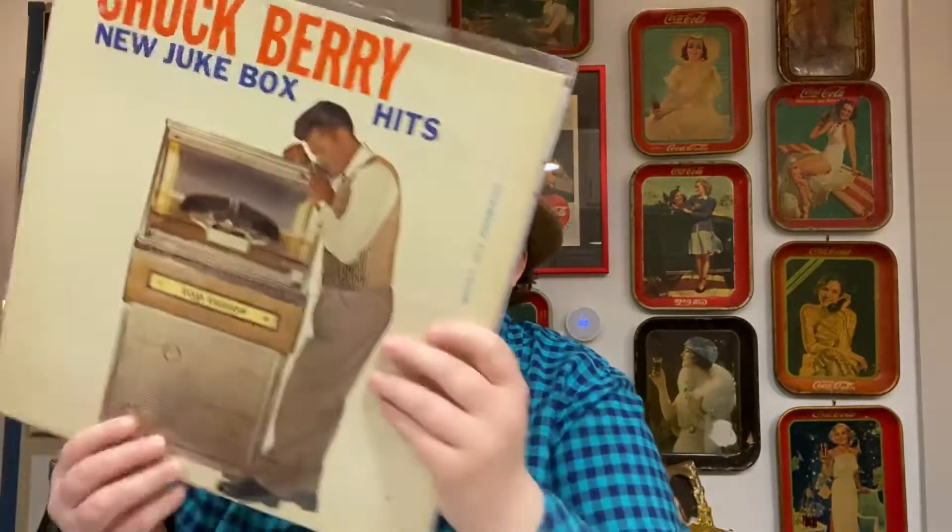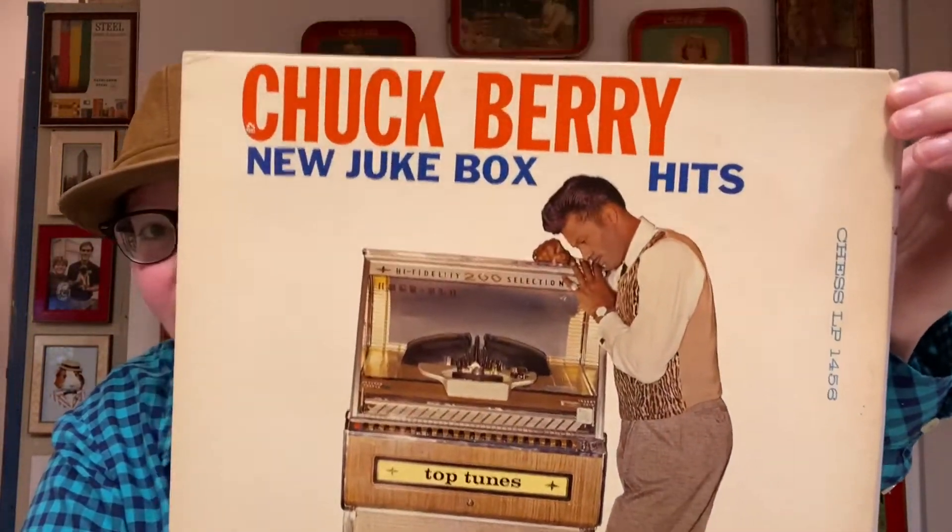The next record is Chuck Berry's New Jukebox Hits, also on Chess Records. I'm taking the plastic sleeve off for camera, but you do want to store records in a plastic sleeve — a nice thick two-mil poly sleeve — to protect them from water, dust, and dirt, which can really affect the jacket. This record has I'm Talking About You, Diploma for Two, 13 Question Method, Away from You, Don't Lie to Me, The Way It Was Before, Little Star, Route 66, Sweet 16, Run Around, Stop and Listen, and Rip It Up. My favorites from this are Route 66 and Sweet 16.